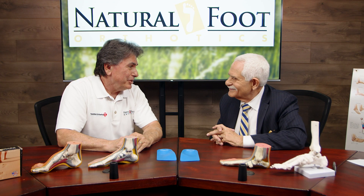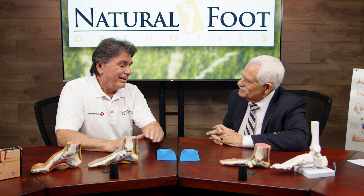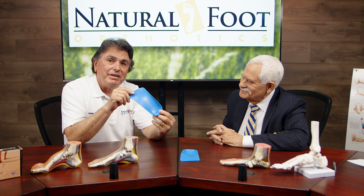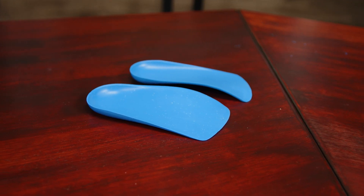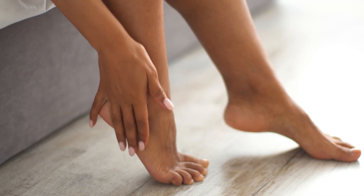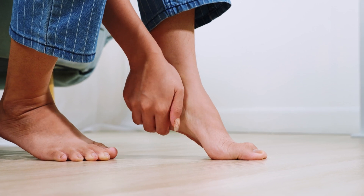We really appreciate all the work you do, and it's always nice to have you here. Today, we're really excited about our new launch of the Cloud Comfort Orthotic. We've developed these for the average person who's on their feet all day long. If you're suffering from foot pain, fatigued, you get home at night and your feet are just killing you, you're going to love these. They actually work — maybe you can explain how they work.